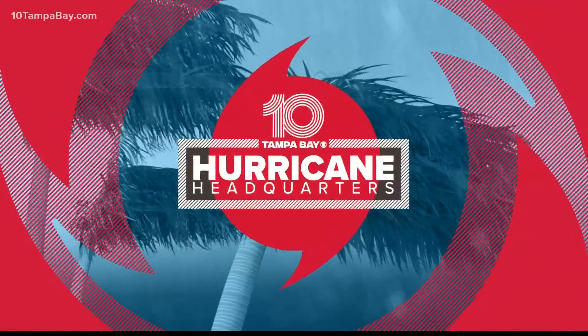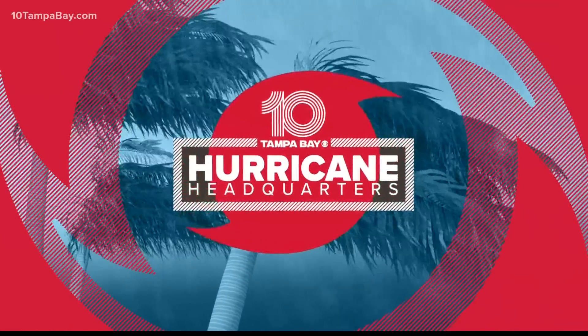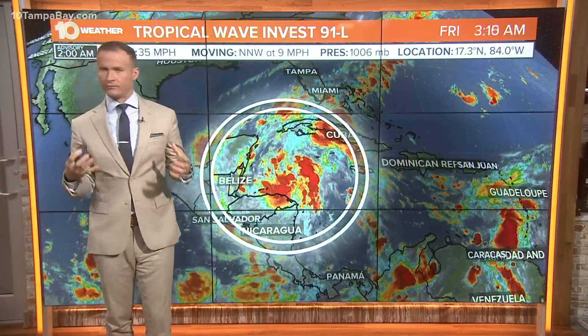Welcome to Bryce out here on 10 Tampa Bay, where your hurricane headquarters. And while the last couple of weeks has been relatively quiet in the tropics, it's starting to wake up from its slumber.